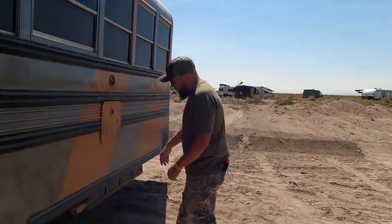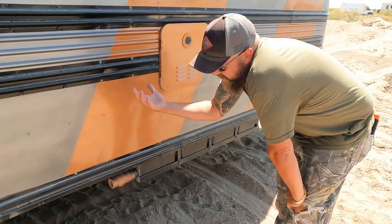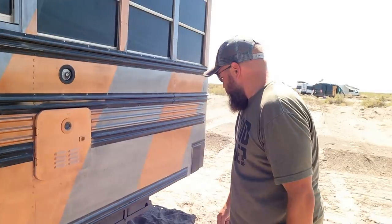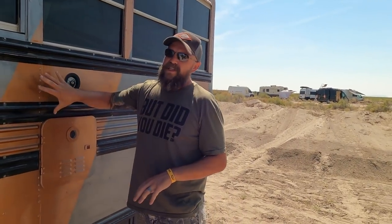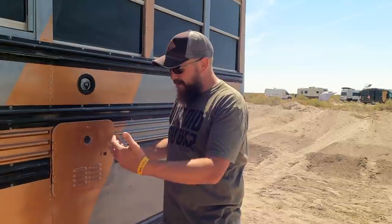Here's our gray tank — we don't have a black tank, just a gray tank. The composting toilet, shower, and sink all drain in here. It's a 100-gallon gray tank. That was the single hardest challenge besides painting — getting that mounted up in there was such a difficult project.